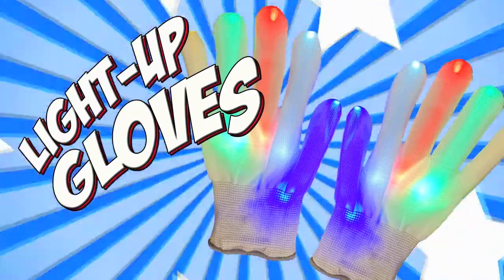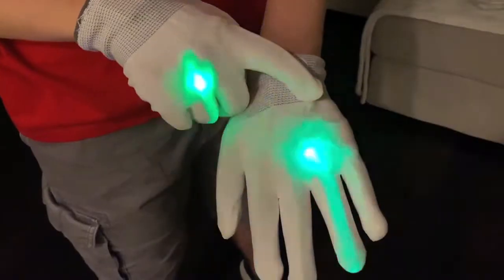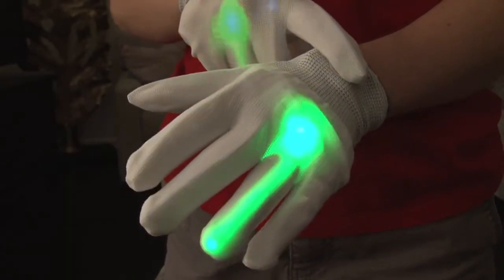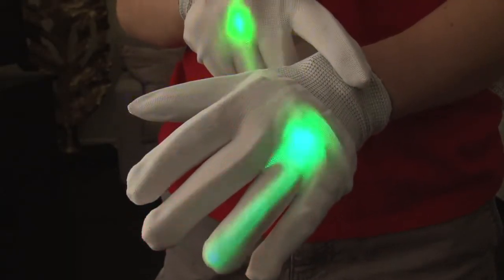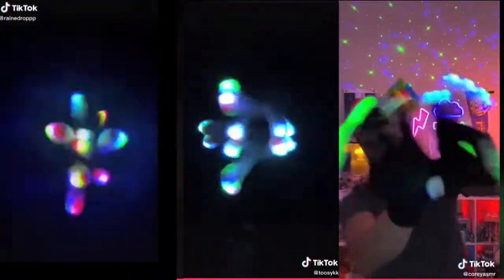Light Up Gloves. As seen on TikTok, this pair of colorful LED light up gloves has six different settings. Put these on and make some fun videos with these mesmerizing light up gloves.